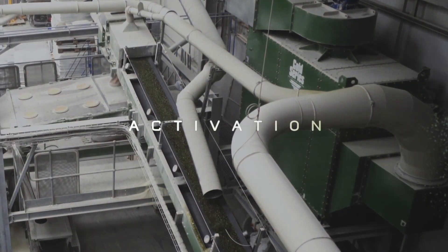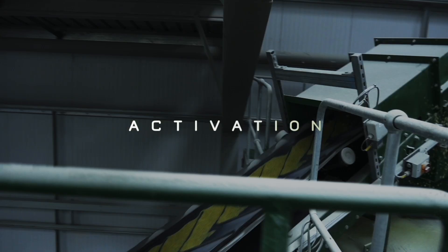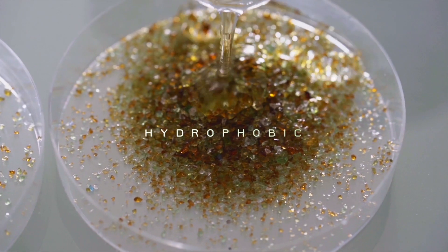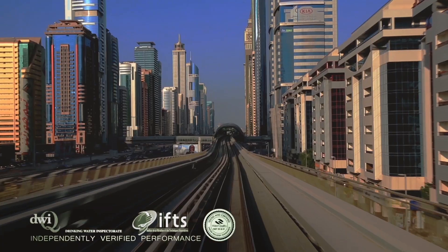The glass media is activated by a two-stage chemical process followed by a thermal curing process. AFM is packed into carbon neutral plastic bags and exported around the world.